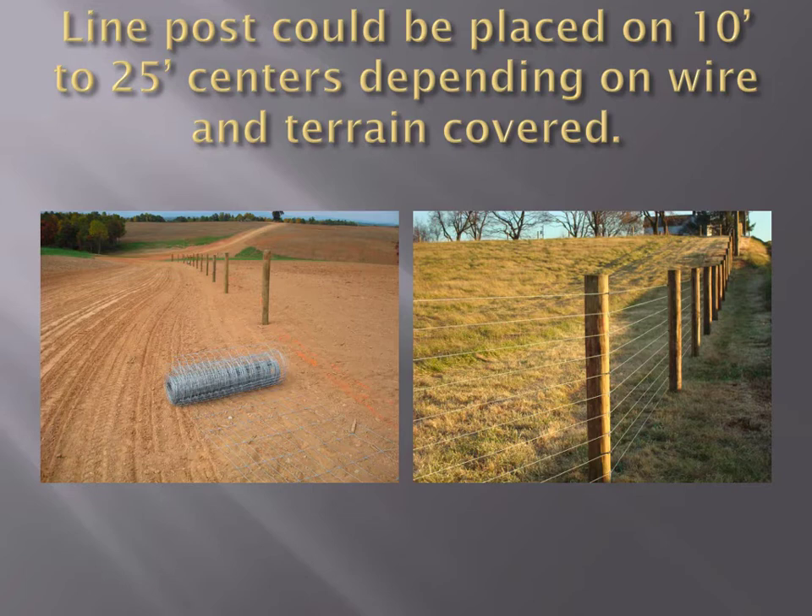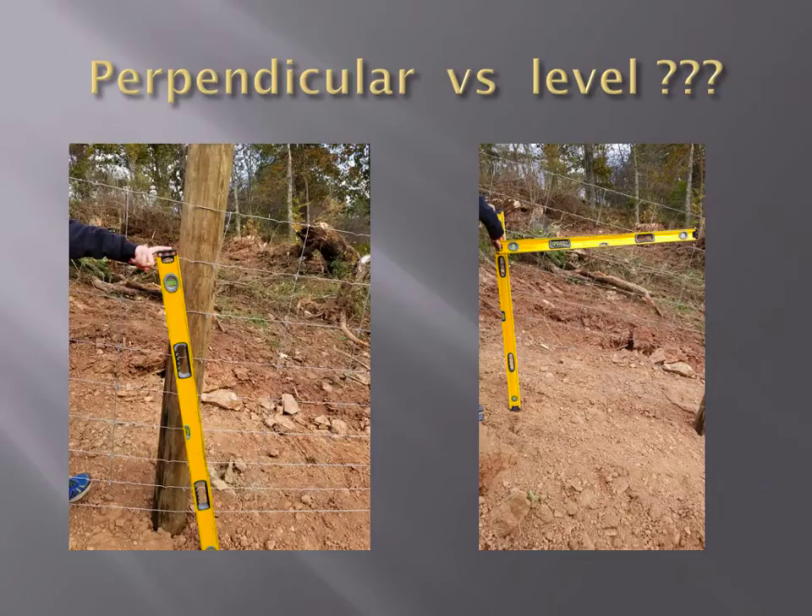In Texas, where this company is based, it's flat and they'll put line posts on 25-foot centers. Around here in West Tennessee, 15 to 20 feet is what we recommend. On the farm we did yesterday, we put posts on 20-foot centers. You will see that setup has the same cost per foot or maybe a little cheaper than a traditional five-strand barbed wire fence with T-posts every eight foot. So for the same money, you can have a woven wire fence on all wood posts for the same money or cheaper than a five-strand barbed wire fence.